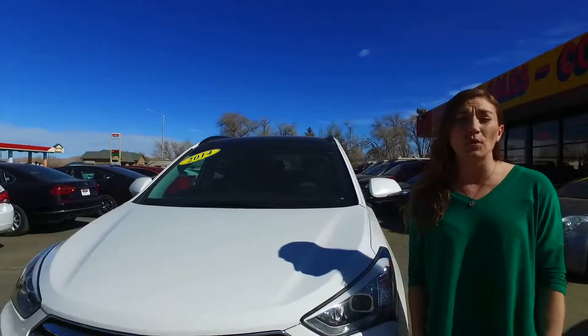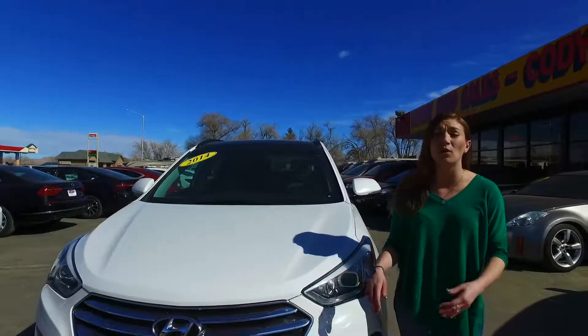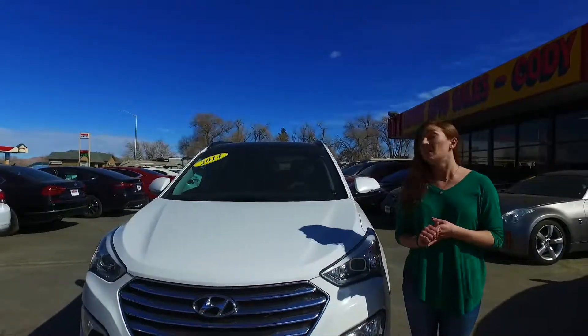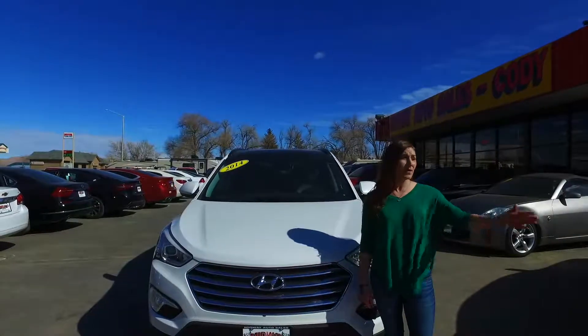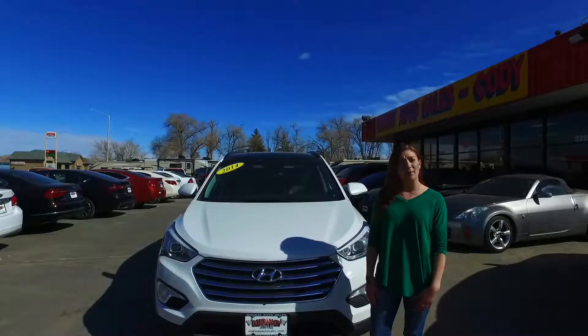You can get this 2014 Hyundai Santa Fe Ultimate for under $23,000. And that's the car of the week. Come on down to Midway Auto Sales in Cody and see the rest of the inventory we have on the lot, or visit us at MidwayAutoSales.com.